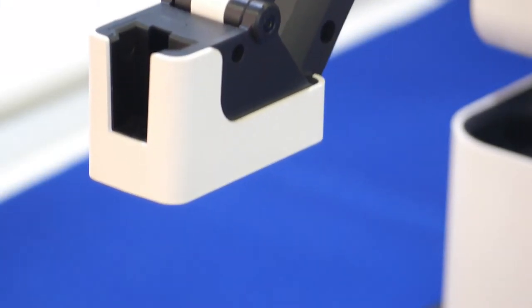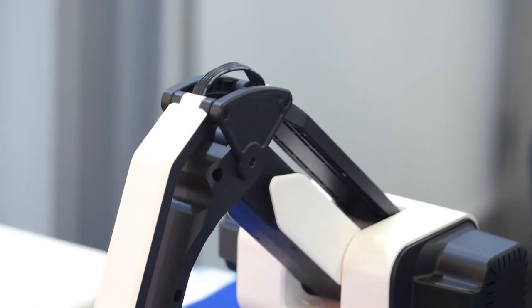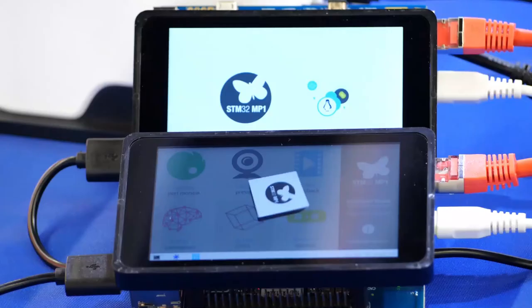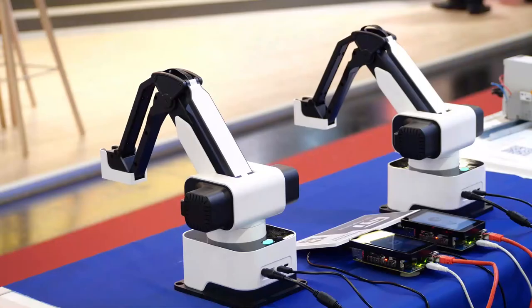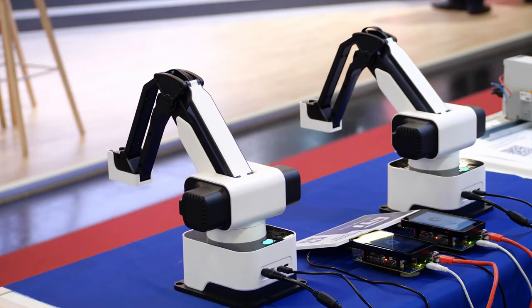This is showcased in a demo setup featuring robots: a master one controlled by one MP1 board, sending G-code commands and publishing those commands on OPC UA, and the other one subscribing to these commands and replicating them.